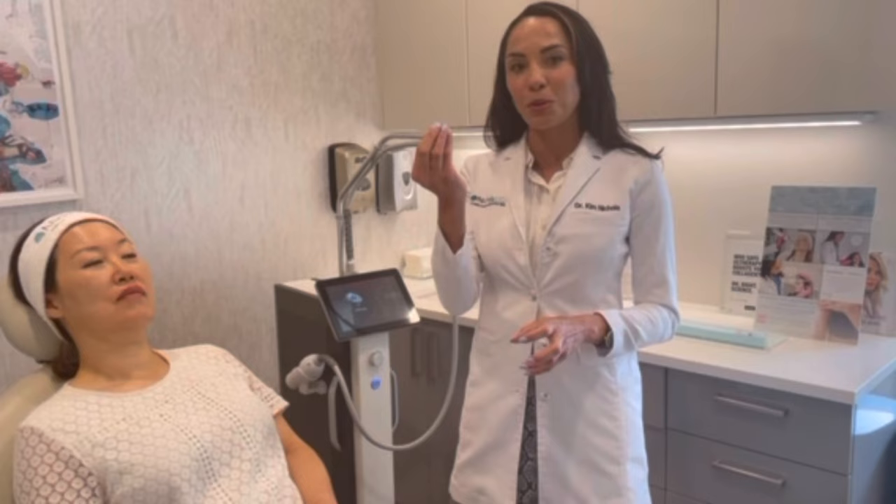Topical Sculptra with microneedling or with the Greenwich Secret basically uses assisted delivery of topical products to get increased results. This has been used with PRP for treatment of wrinkles and for scalp hair growth. We're also using vitamin C topically right after a laser, Greenwich Secret, or microneedling treatment, because opening those temporary micro-channels allows topical ingredients to get deep into the skin, creating better results.